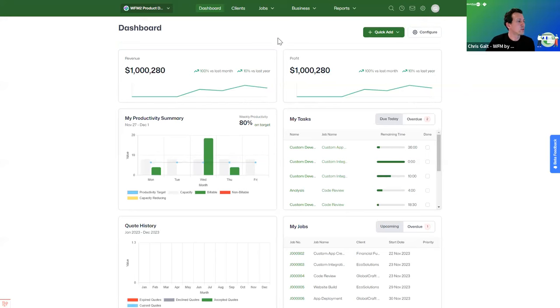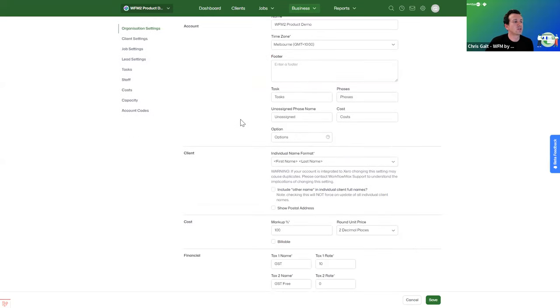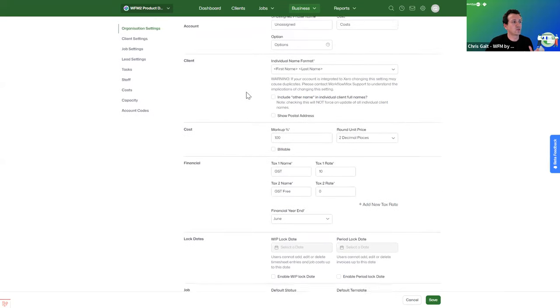You also have quick-add buttons for entering time, creating a quote, or creating a job directly from the dashboard. From here, let's dive into settings. This general settings page will feel quite familiar — by way of our migration approach, we're bringing across everything as is. All the settings configured in your existing WorkflowMax accounts will come in and populate all of these fields for you when you migrate.